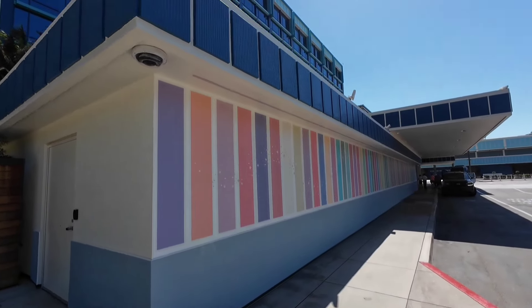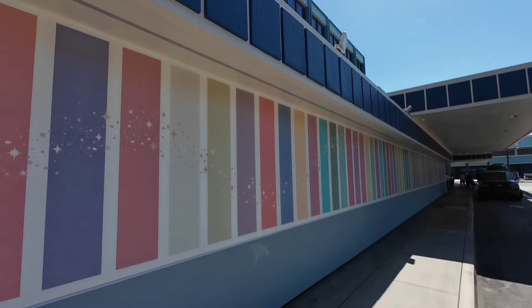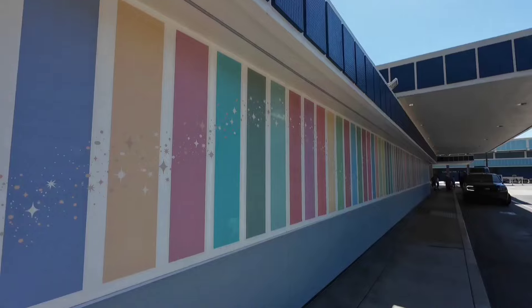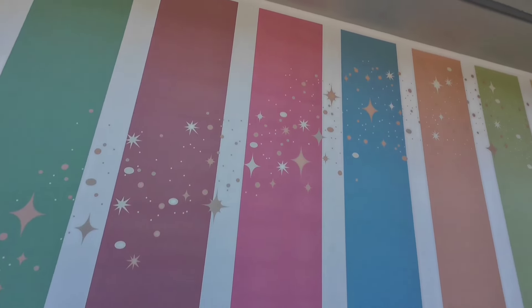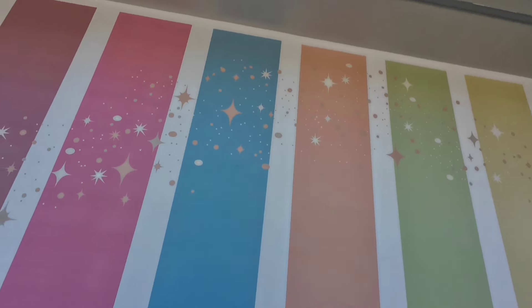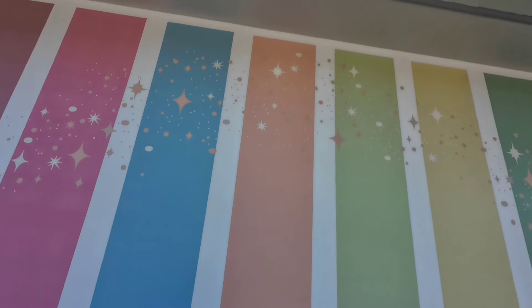I wonder if anybody's ever figured out how many hidden Mickeys there are on this right here. I thought this might have been temporary but it's on here. Let's find a hidden Mickey that I haven't seen before. Where are they? There's no way that we've done this.